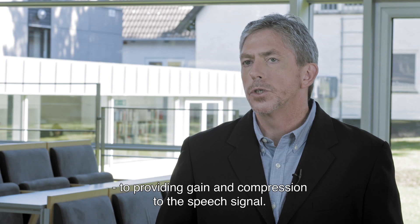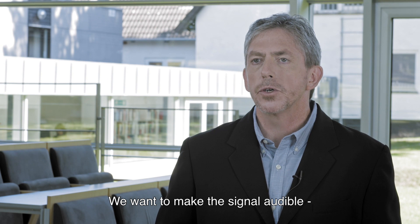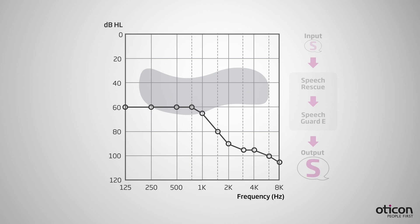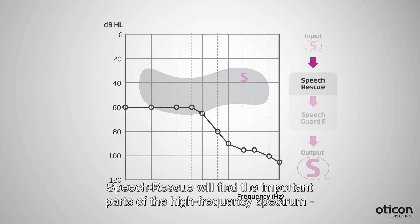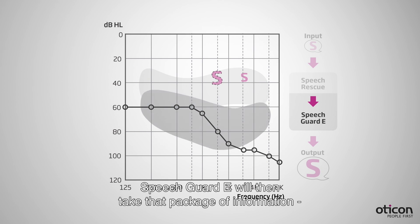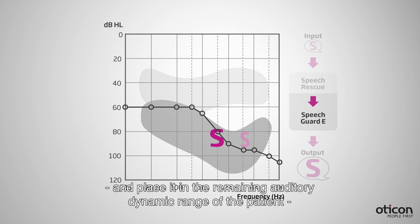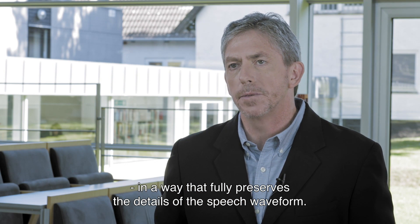Speech Guard E is our approach to providing gain and compression to the speech signal. We want to make sure that we can make the signal audible, but in a way that fully preserves the details of the speech signal. Speech Rescue will find the important parts of the high frequency spectrum and replicate that information in the mid-frequencies, and Speech Guard E will then take that package of information and place it in the remaining auditory dynamic range of the patient, fully preserving the details of the speech waveform.